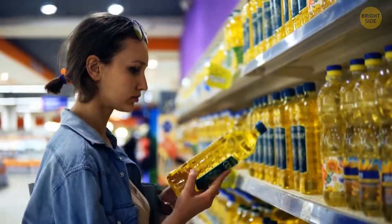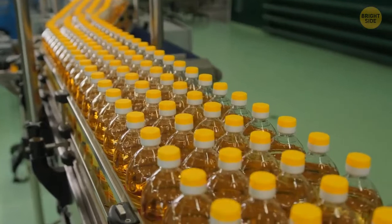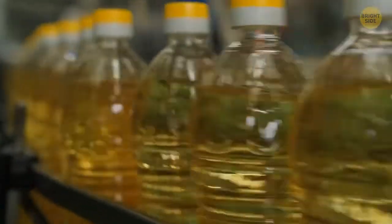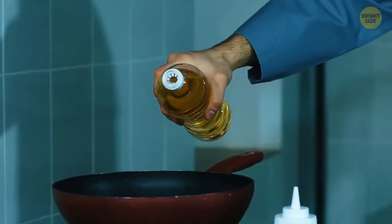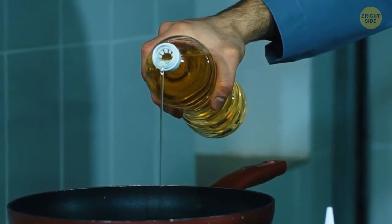When you buy a new bottle of oil, you take off the lid and see a little cork that you can tear off by pulling the loop. Take this thing out but don't throw it away. Put it back in an upside-down position to control the pour's flow by pressing your finger against it.